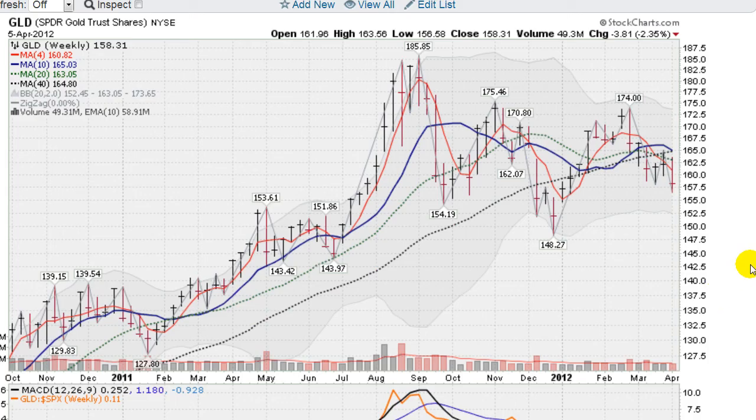Flipping now to a weekly chart of the GLD, down 2.35% on the week. You can see this down week here, the rally up to the moving averages, and the fall here. One of the negatives that's happening is this blue line, the 10-week moving average, is now crossing over this black line, the 40-week moving average, and could take out the 20-week moving average too. So that's a negative sign.